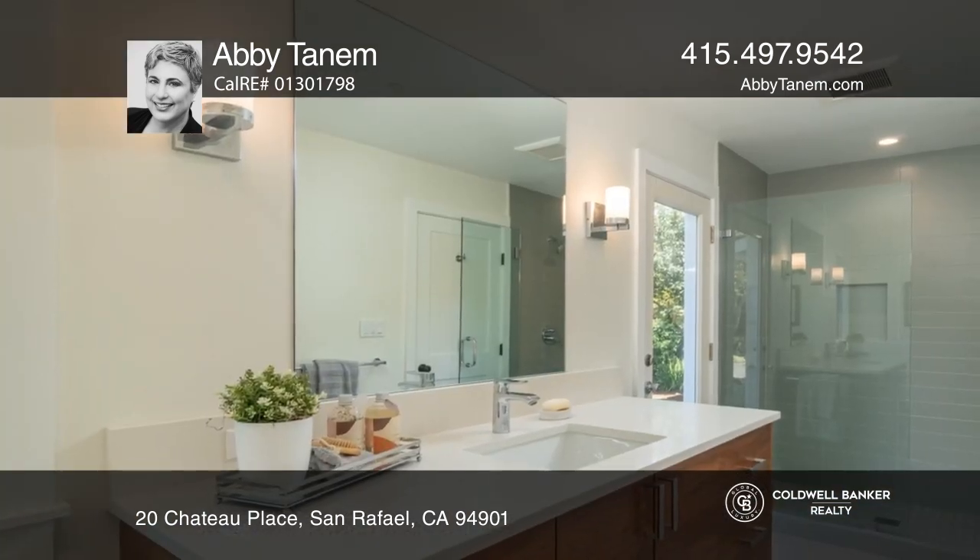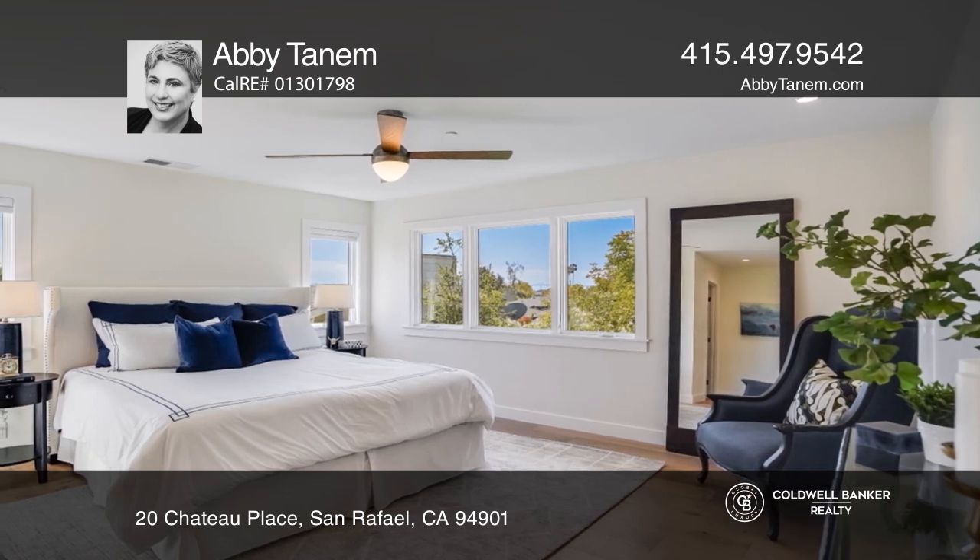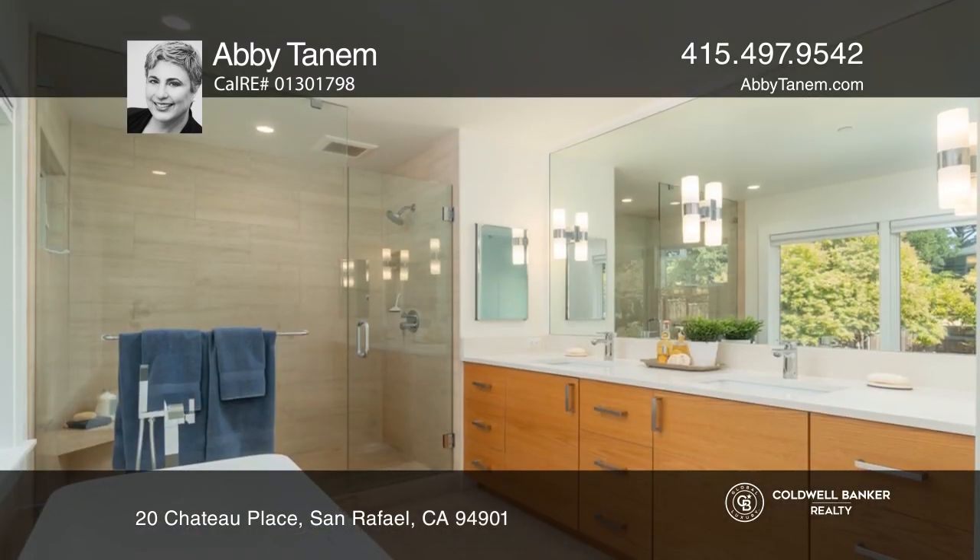A full bedroom suite on the main level provides space for guests. The second floor primary suite has two walk-in closets, a spa-like bath, and a separate office.